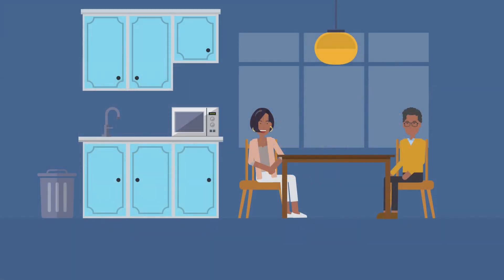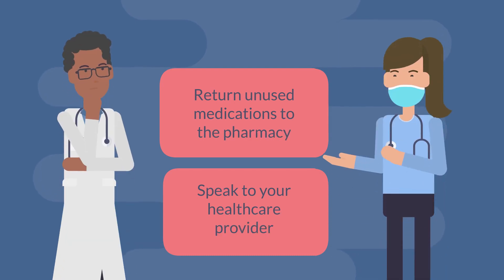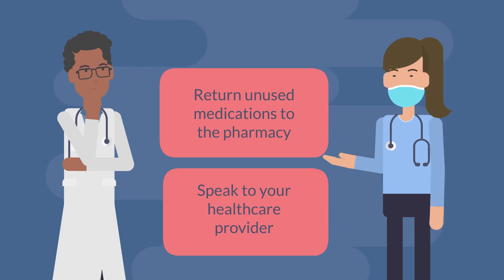It is important to store high-risk medications in a safe place at home. This includes keeping them in their original packaging and locking them up so they are out of reach of children or pets. Unused medications can be returned to your nearest pharmacy for safe disposal. Speak to your healthcare provider if you have any questions or concerns.